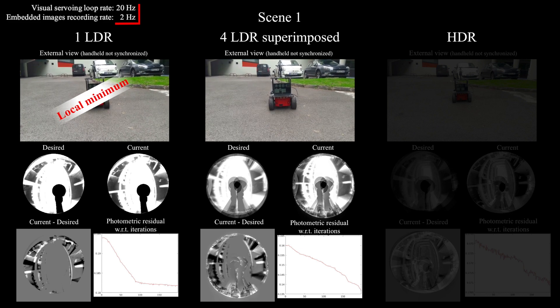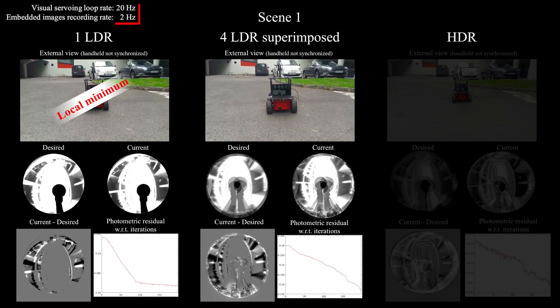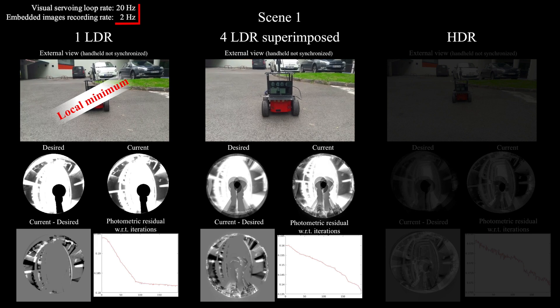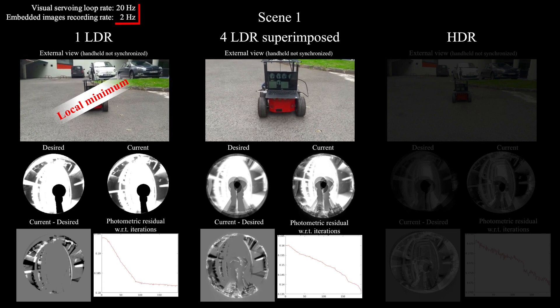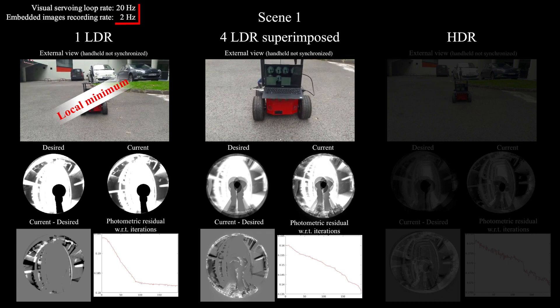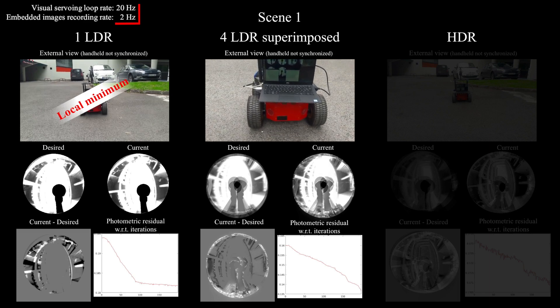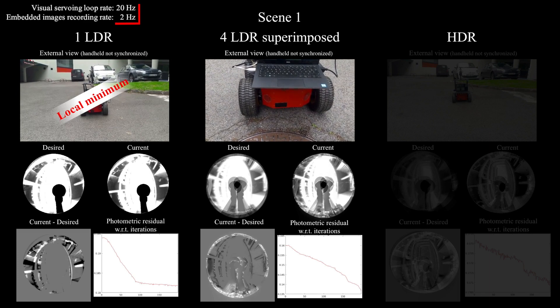In these examples, the initial error is about two meters. Using simply the four LDR images superimposed — so without the neutral density filters — already allowed to jump over the local minimum that stuck the single LDR image case on the left. However, the precision at convergence is rather limited; in this case the accuracy is maximum four centimeters.